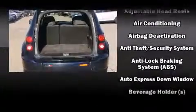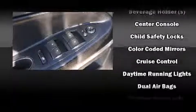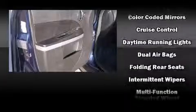Chevrolet prioritized practicality, efficiency, and style by including delay-off headlights, front and rear reading lights, rear wipers, and one-touch window functionality. With side curtain airbags supplementing the rest of the safety network, you can be assured that you and your passengers